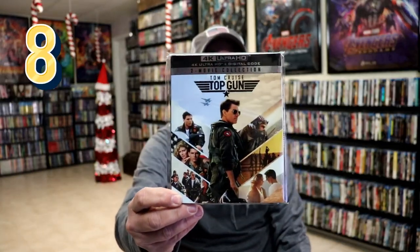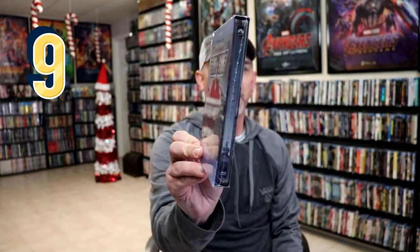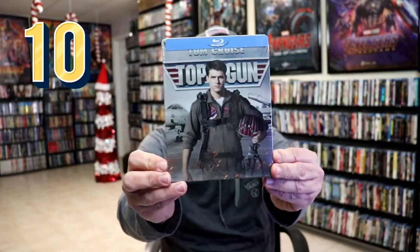Recently we got the Top Gun / Top Gun Maverick two-movie collection with a slipcover. There were also several different still books released — I got this slip box edition from Zavvi UK with the still book on the inside, and we have this still book that I got from Best Buy many years ago.